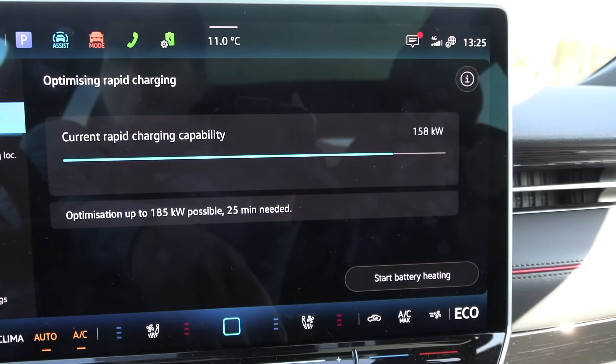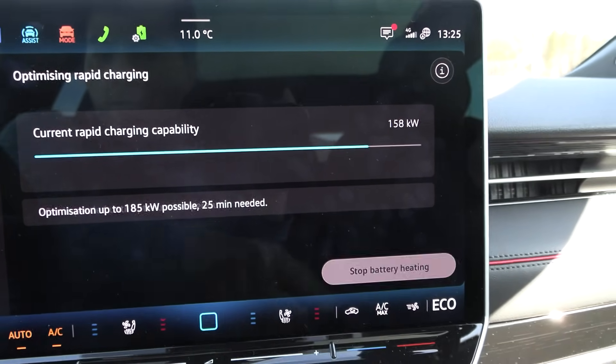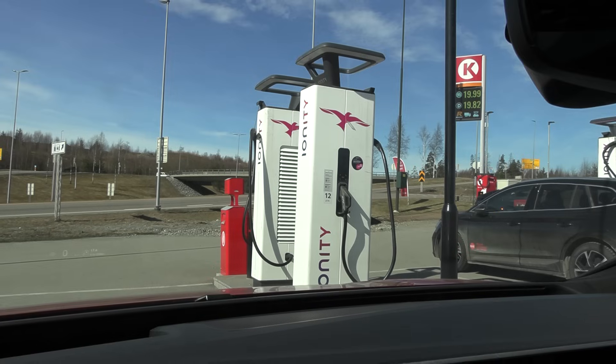It has the 91 kilowatt hour battery and it's supposed to charge at 200 kilowatt. I actually did three different charging tests. In the first charging test, I preheated the car via the manual preheating after some range test, and then I plugged in and charged.